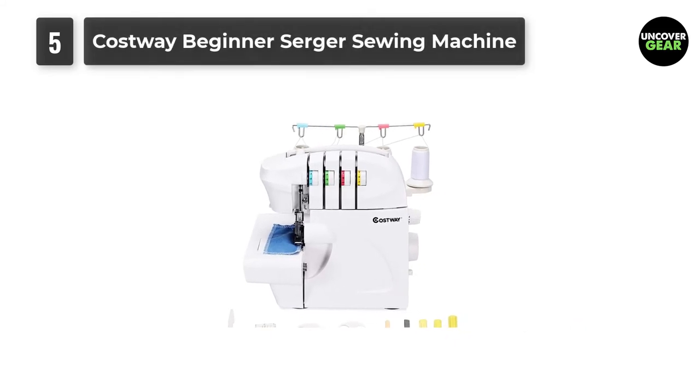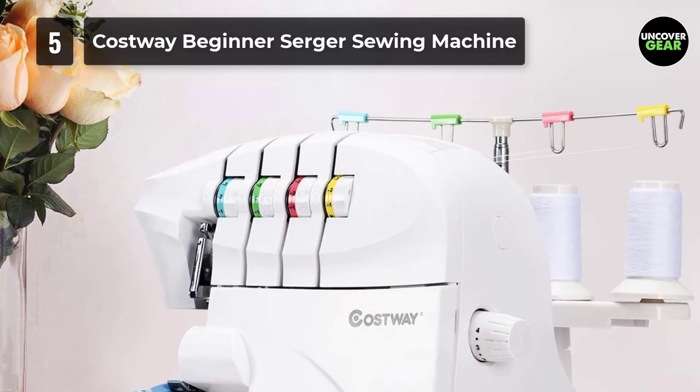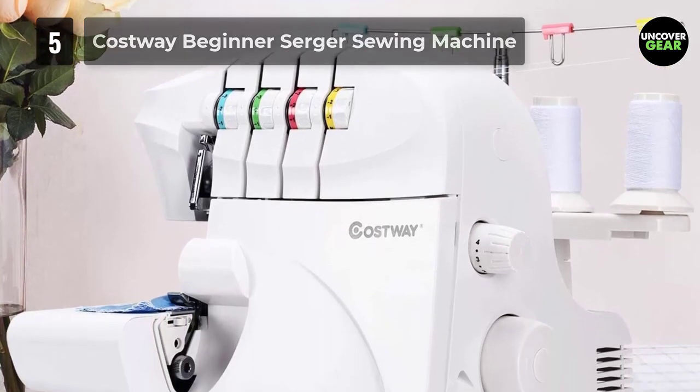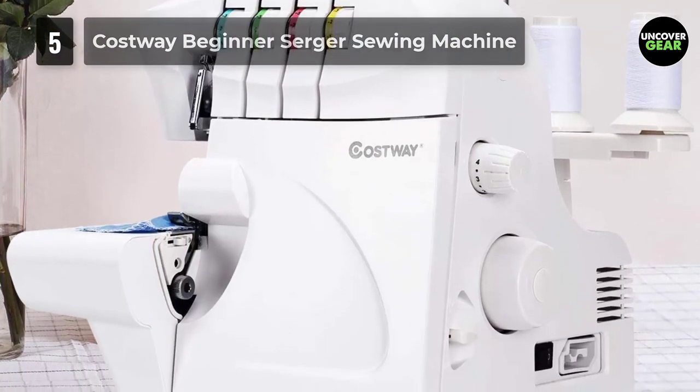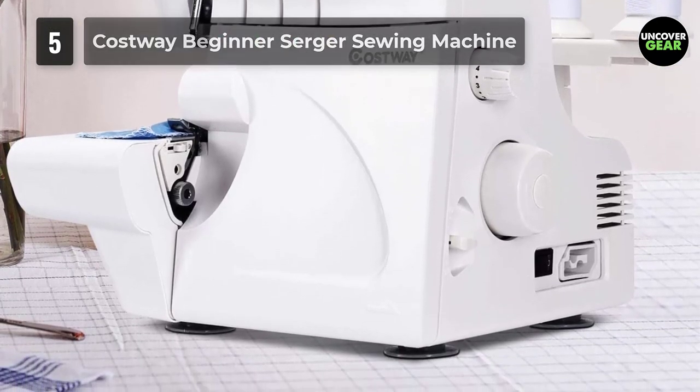Whether you want to sew seams, roll hems, decorative edges, cover hems and many more. Depending on the combination of needle positions, threading methods, use of convertible right looper, spreader, and tension adjustment, this unit creates various types of stitches.